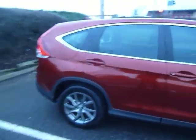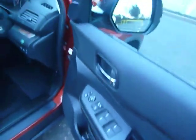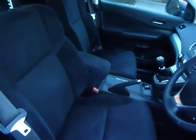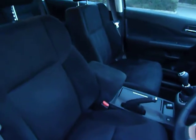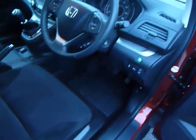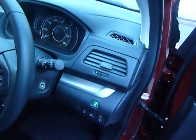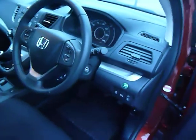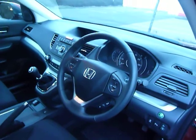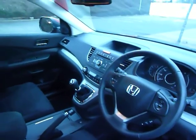Inside the car you have electric windows all around and electric folding door mirrors. As you can see it's cloth on all the seats. The center armrest has your auxiliary, iPod, and power point connections. You've got height adjustment on the driver's seat, the Econ button which makes the MPG even better, cruise control, Bluetooth, automatic lights and wipers, and a CD player.